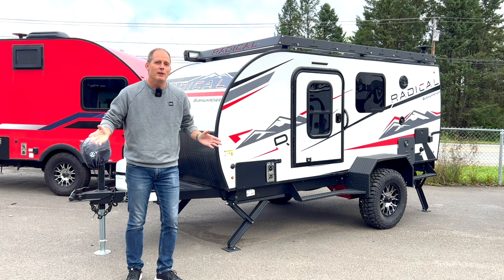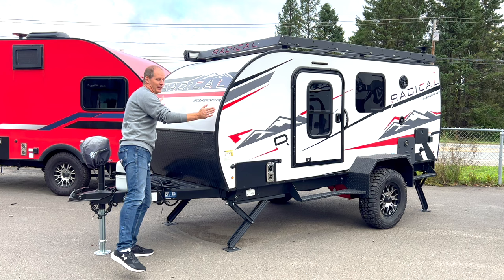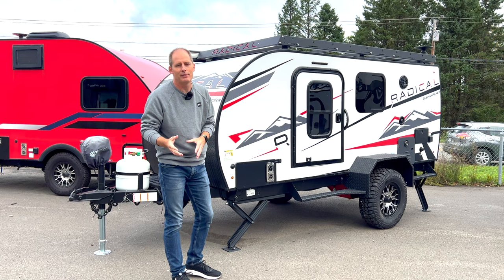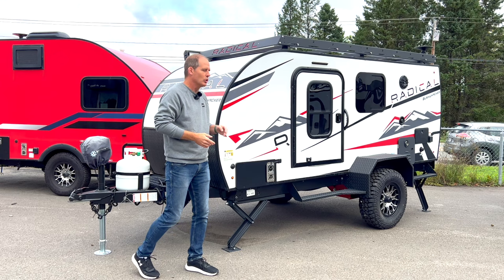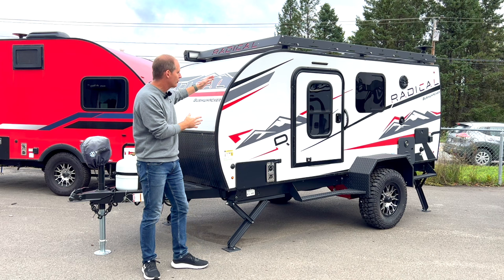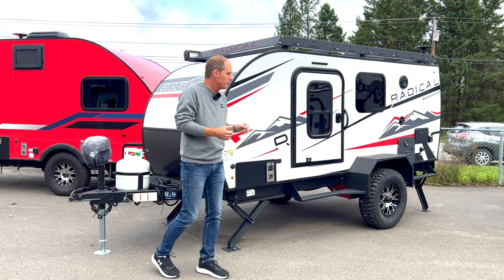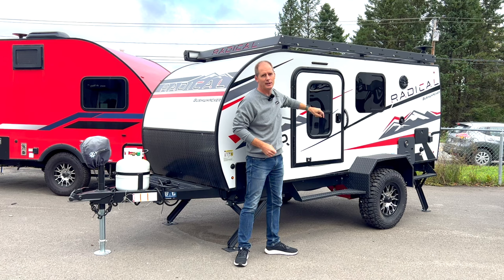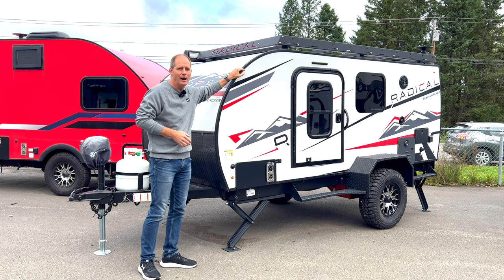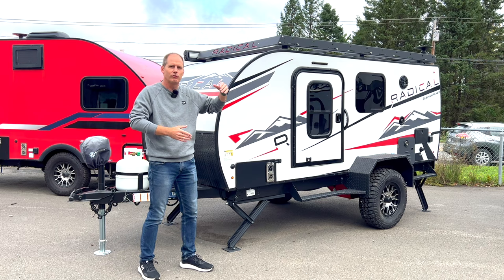The very first thing I want to talk about is the size of this. I am wider in wingspan than this trailer is in overall width. What that means is if you have a camping trailer you're towing behind any vehicle, frontal area is a big deal for wind resistance and therefore fuel efficiency. This trailer is very much like a teardrop from a frontal area design, and you're going to see inside the floor plan is the same type of thing.